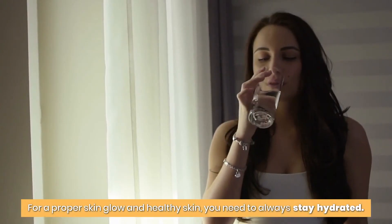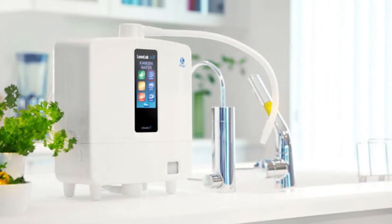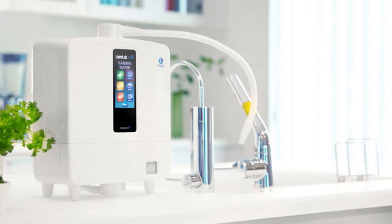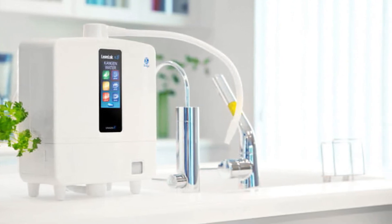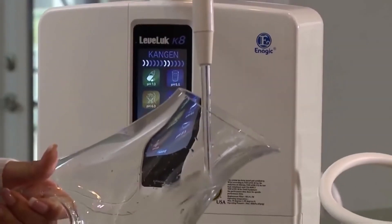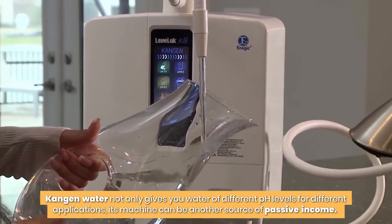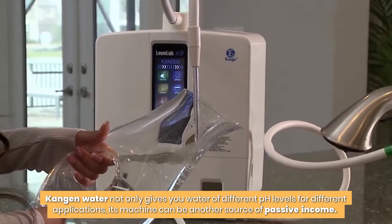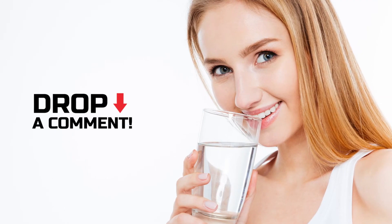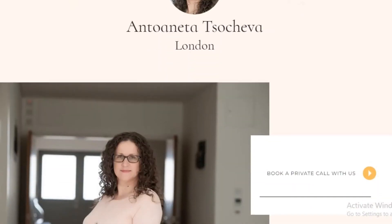While all these tips are important, something is missing: proper hydration. For a proper skin glow and healthy skin, you need to always stay hydrated. You can do so by taking hydrogen water, which is by far the safest and cleanest water to drink. Have you heard of Kangen water? Kangen water not only gives you water of different pH levels for different applications, its machine can also be another source of passive income. You can drop your comments and enquiries in the comment section and visit the seminars for more tips and guidelines on how to go about it.